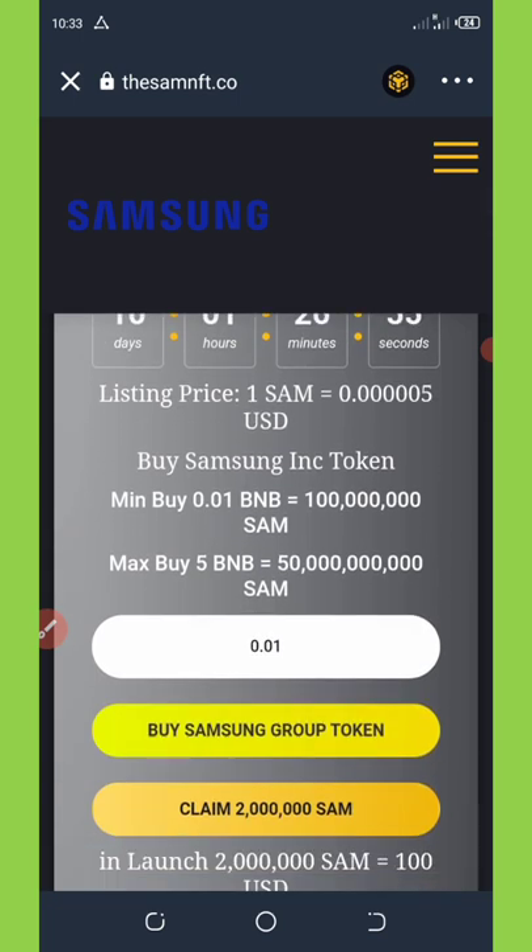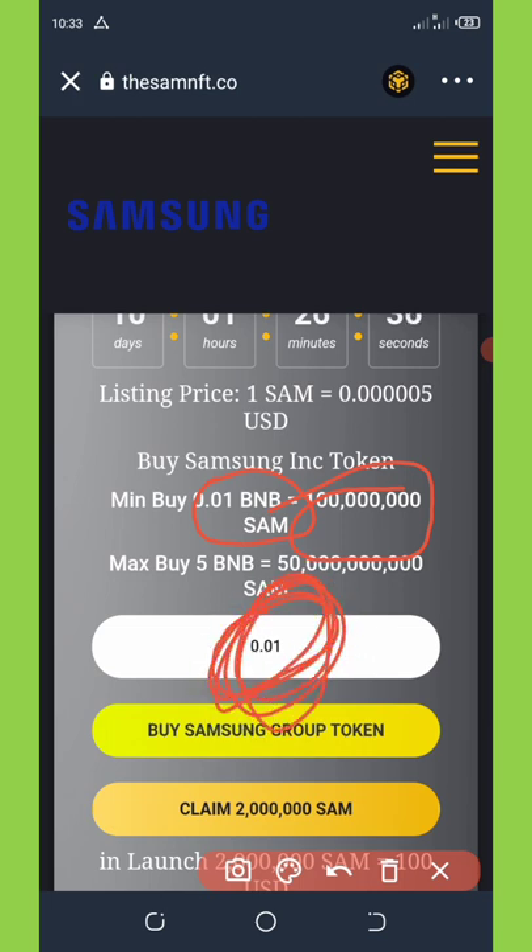The next way to get this coin is by joining the pre-sale. The pre-sale is currently on, and you can buy with a minimum amount of 0.01 BNB to get 100 million Samsung tokens. Enter the amount you want to use for the pre-sale purchase and hit the Buy button. Then confirm the transaction and pay a small BNB transaction fee.